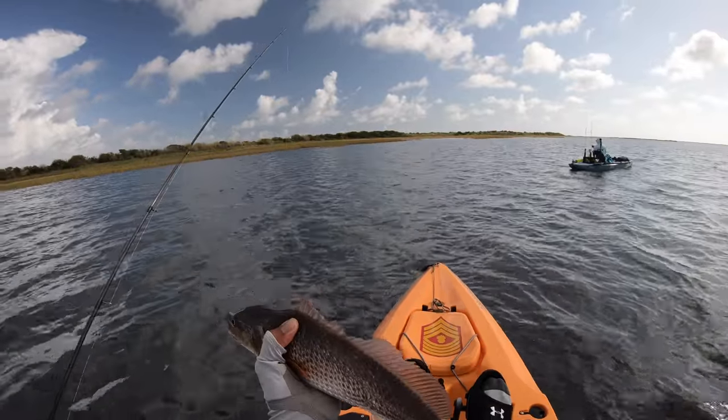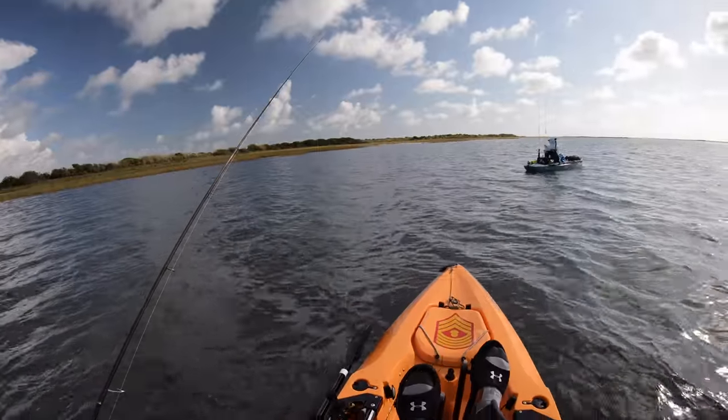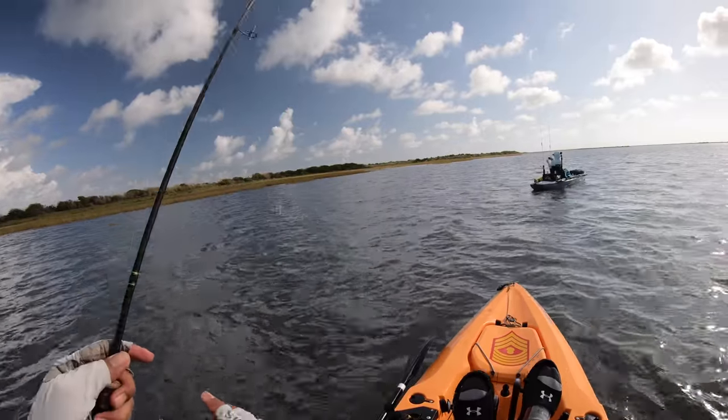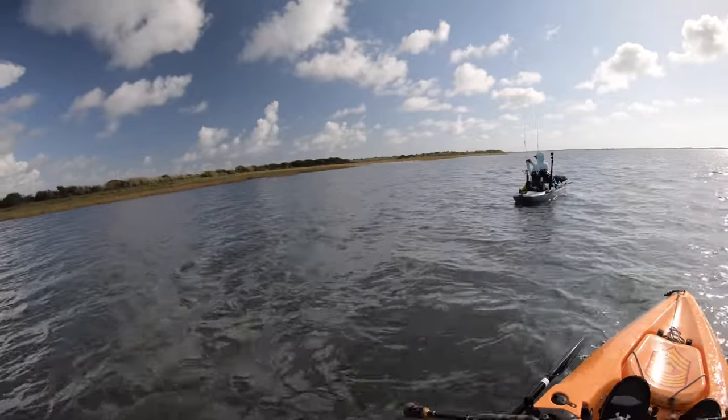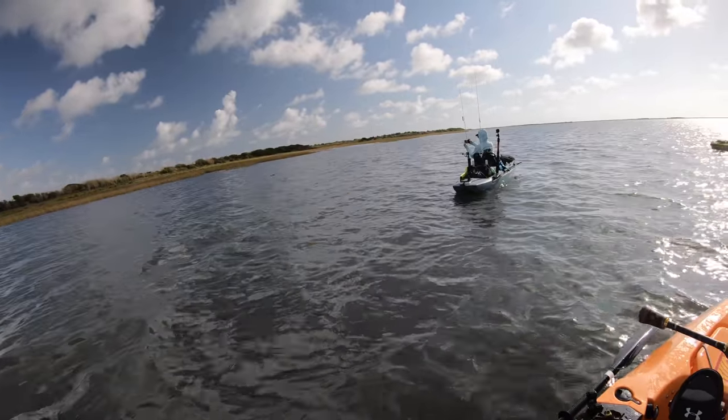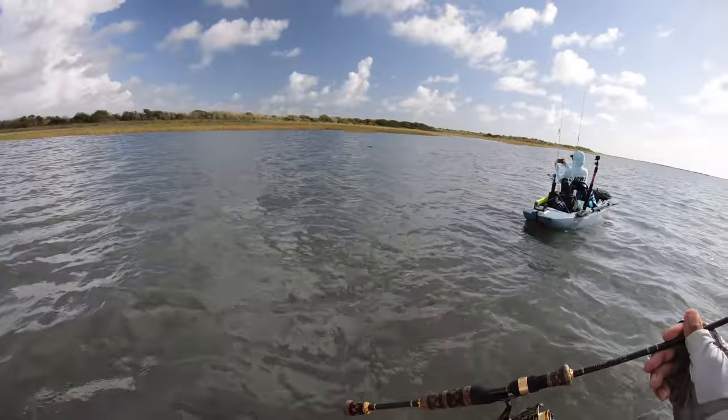We've got an alligator coming at us — just curious. Let's see if we can pull the camera out in time. He's probably a good four footer, maybe five foot.